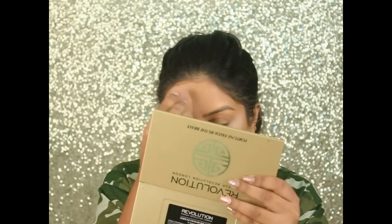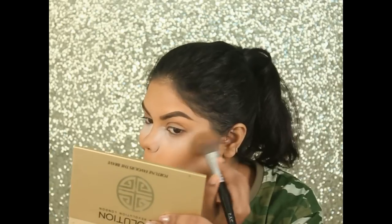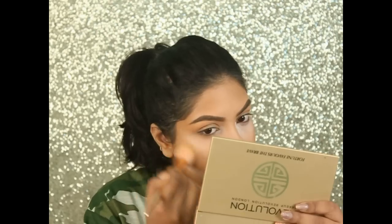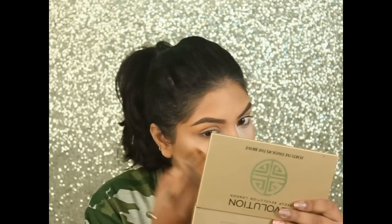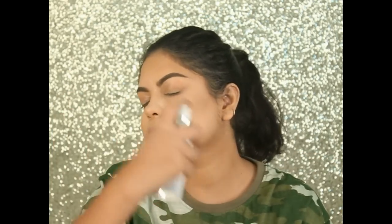I did my brows off camera. Now I'm using this Freedom palette and all three shades for contouring. I'm blending all the baking powder on my face, then spraying some fixing spray — also by Freedom.